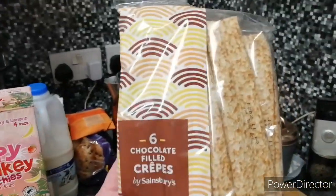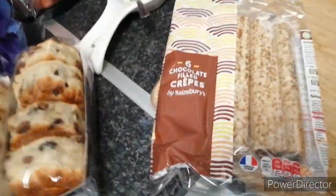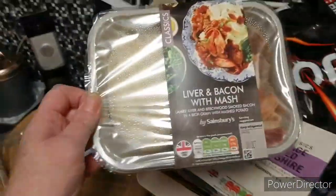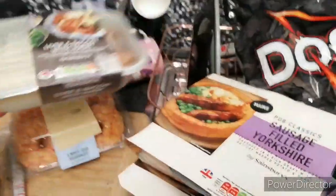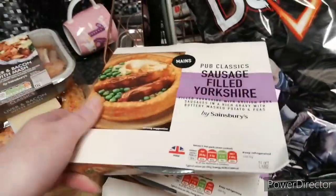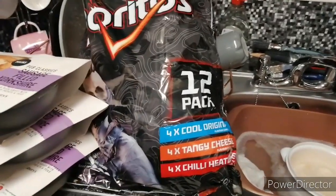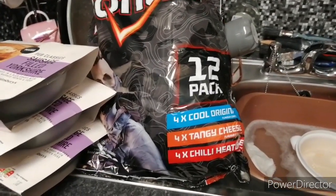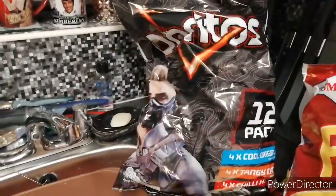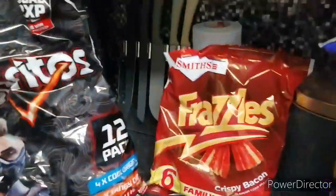Some of these chocolate-filled crepes — not really sure how you pronounce them — usual doughnuts, liver and bacon with mash, sausage-filled Yorkshire puddings and there's three of them. Four of these Doritos: four times curl original, four times tangy cheese, and four chili — eight in total — we've got another bag here as well. Two bags of the Frazzles and two bags of the bacon Frazzles.